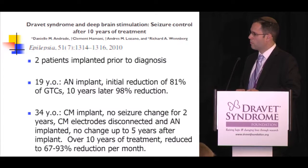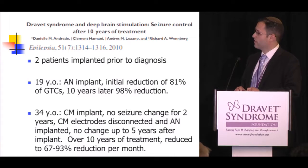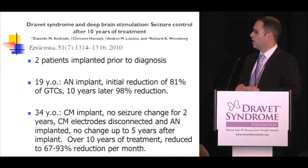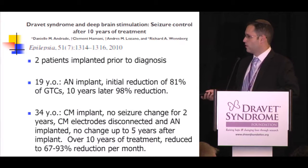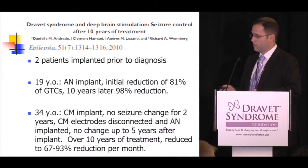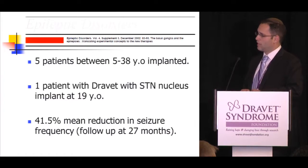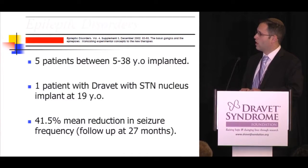A 34-year-old patient had a centromedian nucleus implant with no seizure change for two years. Electrodes were disconnected and an anterior nucleus implant was placed instead — again no change for five years, but over ten years of total treatment, seizures were reduced 67–93% per month. A third patient, a 19-year-old woman from France, had the subthalamic nucleus implanted and showed a 41.5% mean reduction in seizure frequency after two years.